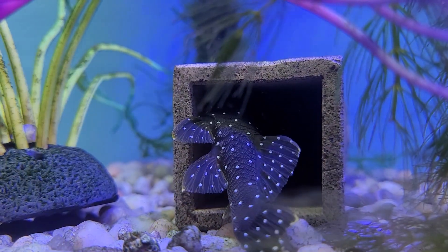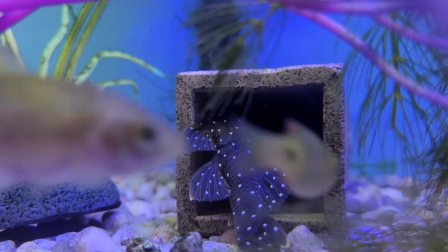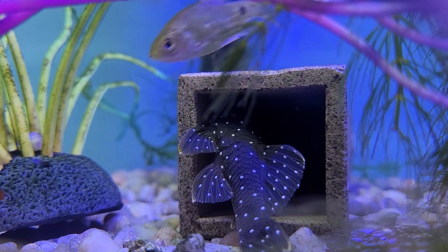Fancy Plecostomus, anybody? This is an L31 — it's called a peppermint Plecostomus. Super cool.